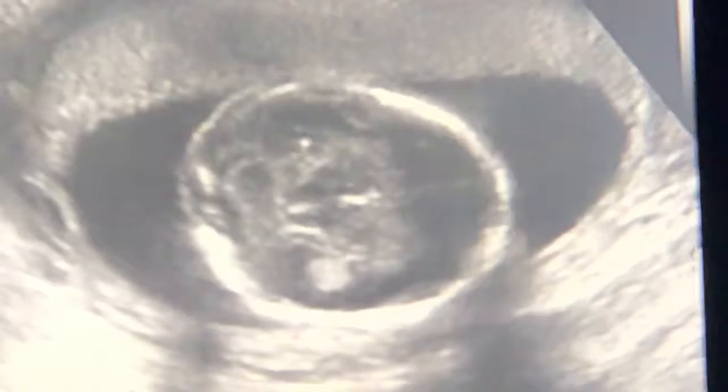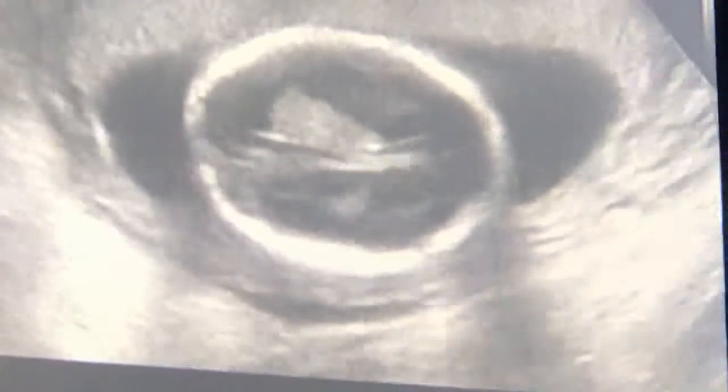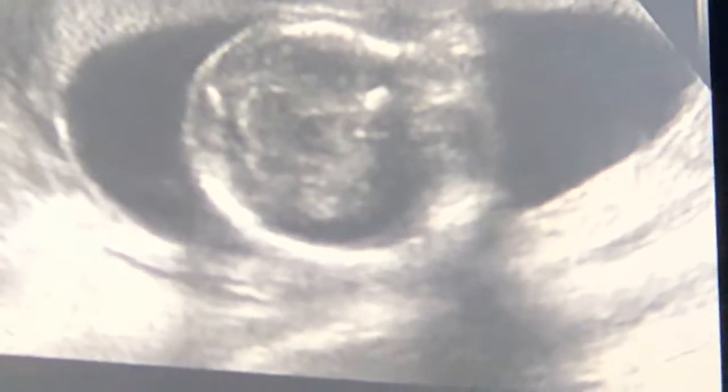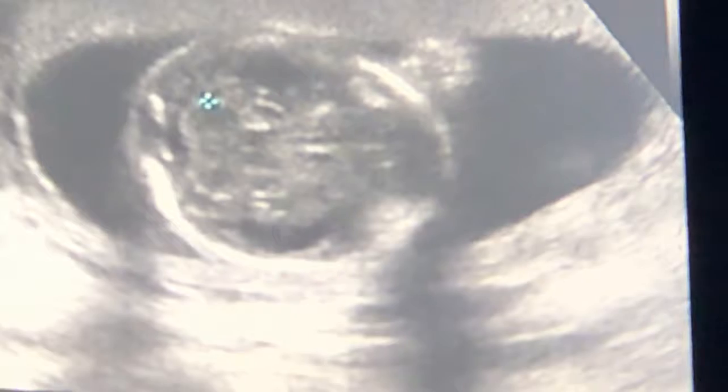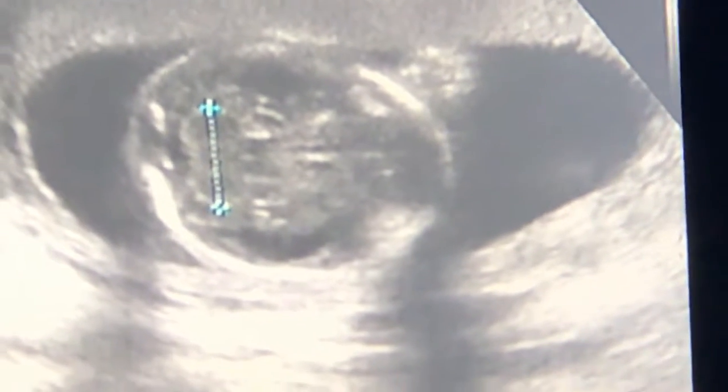Here's the top of your baby's head, and you're straight down into it. Here's your cerebellum, part of the little brain, right here. Looks good.